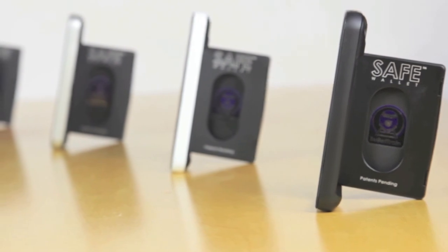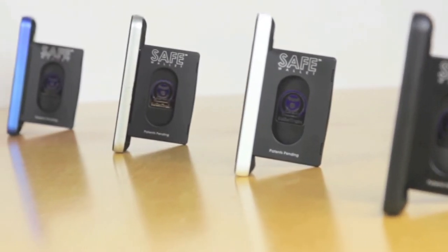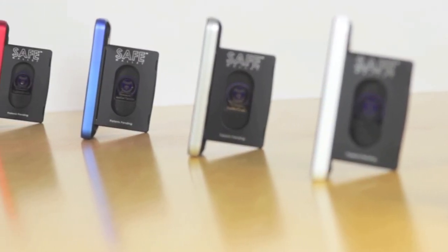I've been testing and using Safe Wallet prototypes for many months now and I'm really excited to finally be able to show you the finished product in matte black, arctic white, simple silver, bullet train blue or ruby red. I can't wait to hear what you'll keep safe.